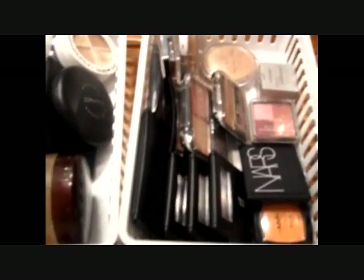Moving right along, this is where I keep my blushes. I don't separate them by name brand because my collection isn't that big. I have a NARS which is Plasma Hall, a NYX, and a few ELF blushes — Candid Coral, Rose Blushing, and I can't remember what the other one is. This is my blushing and contour palette.